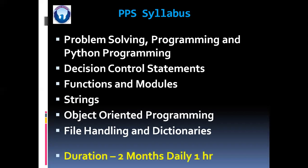The total duration of this course will be 2 months, daily 1 hour. So weekly 3 lectures and 3 practicals will be there.